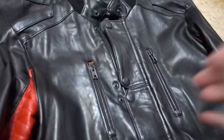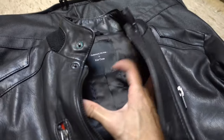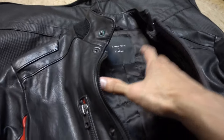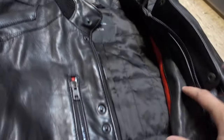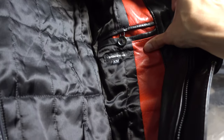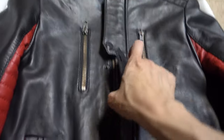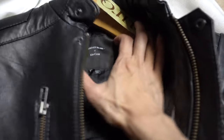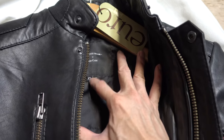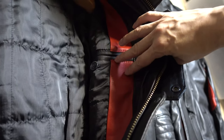Another big difference on these jackets is actually in the tags. In the original print run, they won't have the size or where it's made located underneath the back tag, but below the left chest pocket you'll notice it does say Surface to Air and has a size tag underneath it. In the newer production runs, you'll notice they do say the size and were made in India under the back tags, and underneath the front chest pocket there is no tag for Surface to Air and the size.